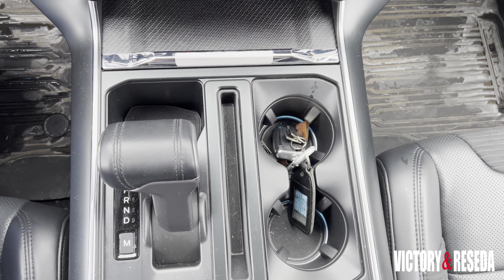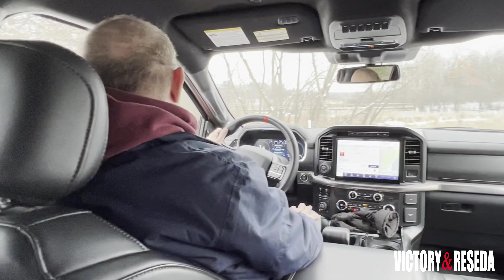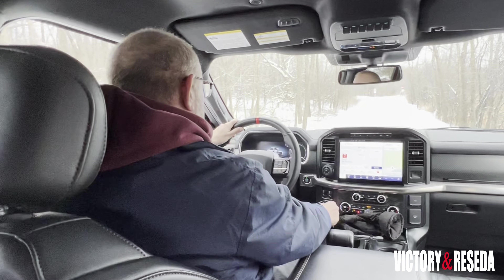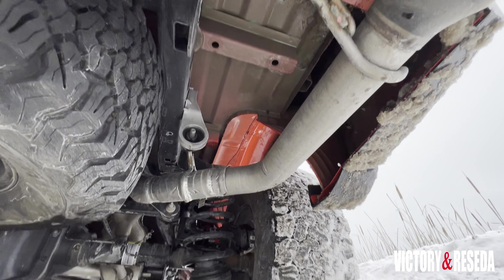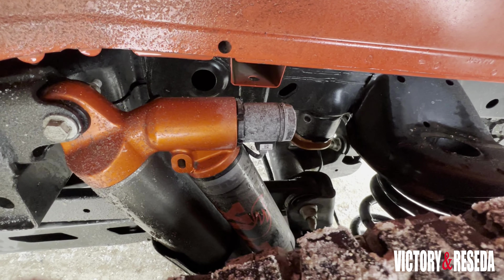This engine is connected to a 10-speed automatic transmission and a four-wheel-drive system with a two-speed transfer case. Predetermined drive modes manage traction for specific conditions — you can choose from Normal to Slippery to Sand/Deep Snow mode for optimal winter conditions.